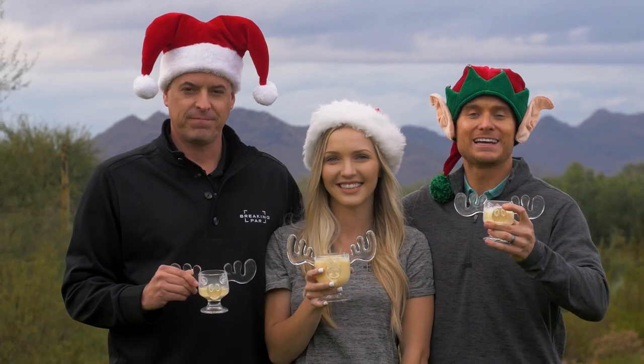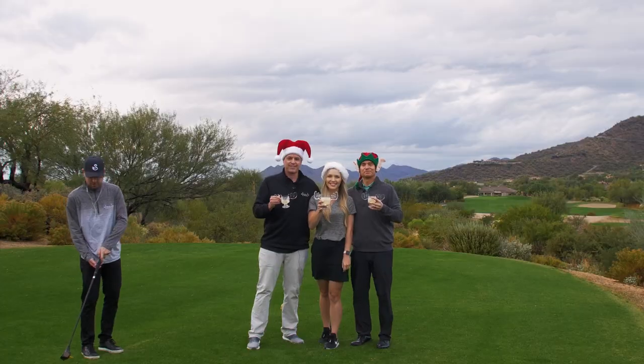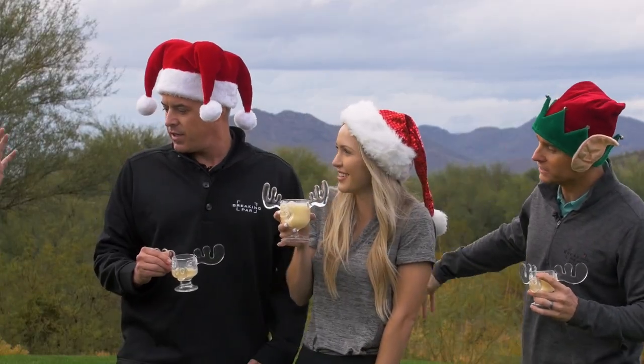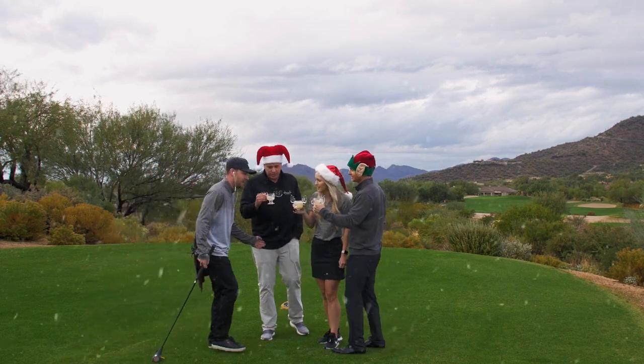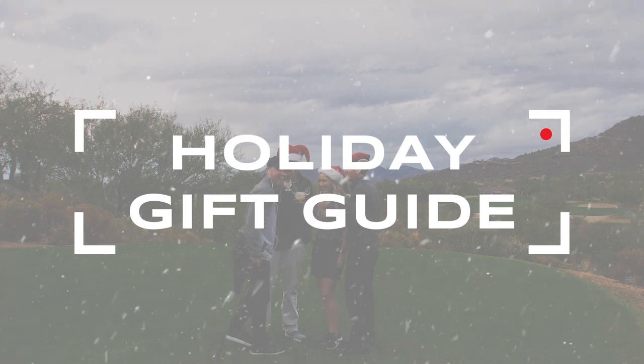From all of us at Breaking Par, Happy Holidays! Oh my god — Felix, are you serious? Sorry guys. That's all right, get in here, have some eggnog. Happy Hanukkah! I love you guys.